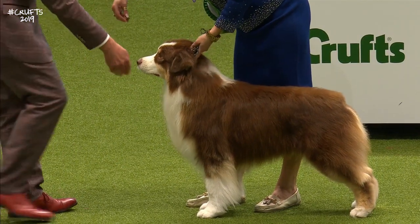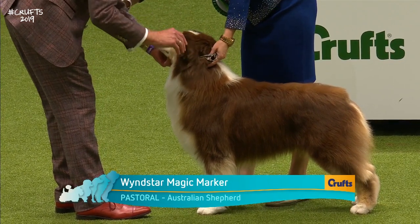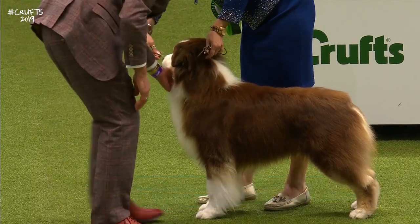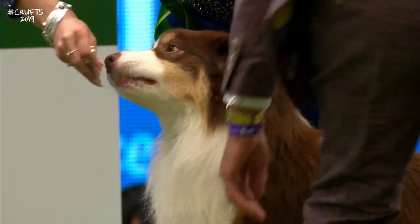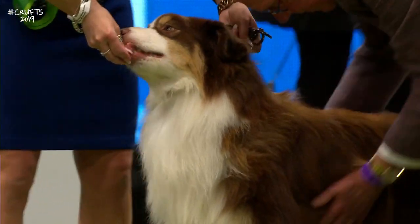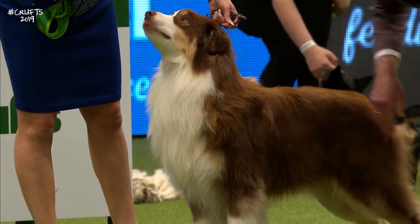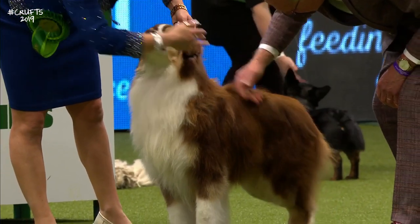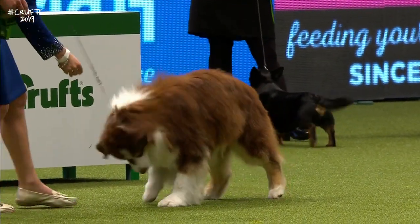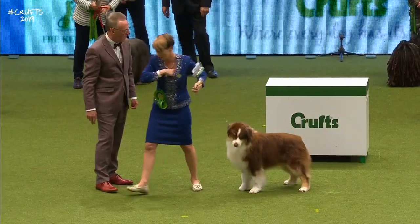And here's the Australian Shepherd. Although it carries the name Australian, it was developed in America — taken there by emigrants from Australia. Australian Shepherd does not originate in Australia. It's thought the Basque Shepherd originally had these dogs emigrating to Australia, and then they came back when the Americans took them over.